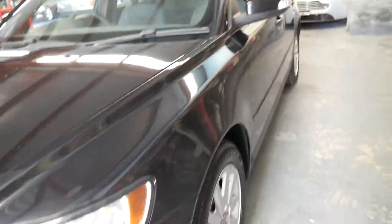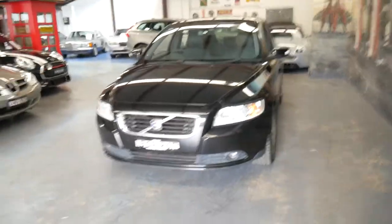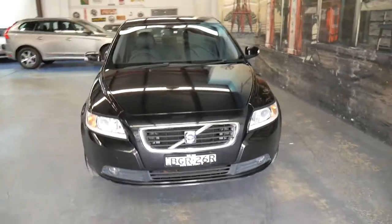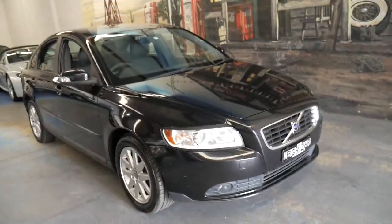If you've been looking for a 2008 model Volvo which is in a good price range and great value, this car is certainly worth having a look at. Thanks for taking the time to watch the video and we look forward to hearing from you.